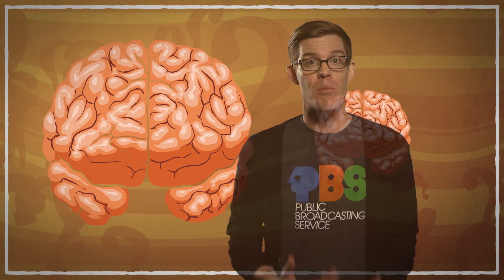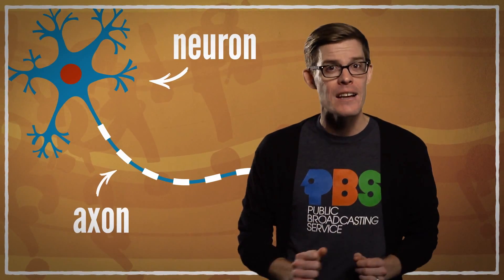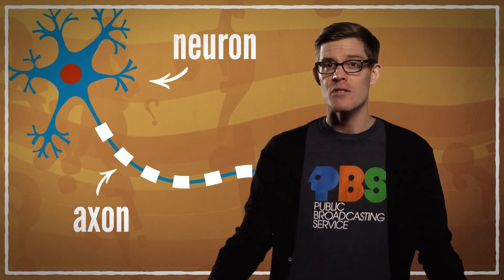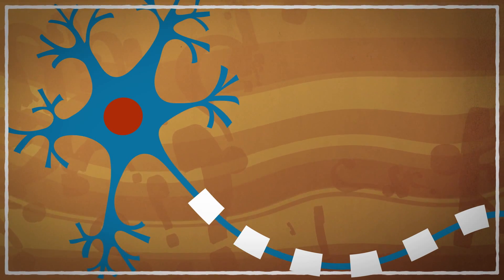Probably not. Bigger brains require more energy, and energy is costly. One trait that makes humans kind of weird and special is that for our body mass, our brains are about 7.5 times bigger than predicted compared to other mammals. One way you could get signals to travel faster is to make the part of the neuron called the axon thicker — it's like getting a fatter cable for your computer. More space for information to travel means information can travel faster. But as you make nerves bigger, you can fit less of them in your brain, so you have fewer neurons to do all of that awesome processing. It's a trade-off.